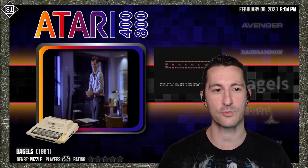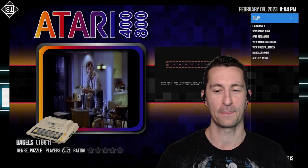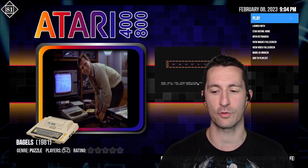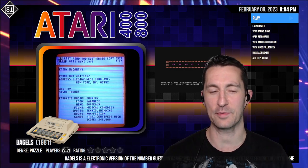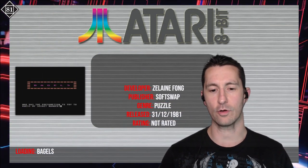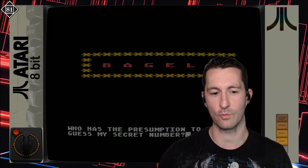Let's see where we're going next. After the Acorn Atom, we're back in the States with the Atari home computer and this is Bagels! It looks like it's based on the number game Pico Fermi Bagels, which I've never played. Let's see what happens if we pop this in and play Bagels for the Atari home computer, released at some point in 1981.